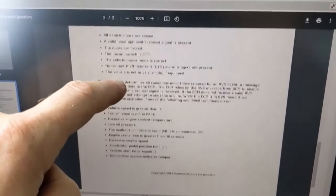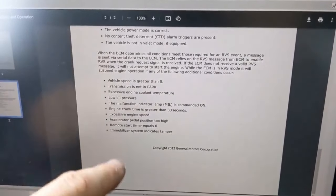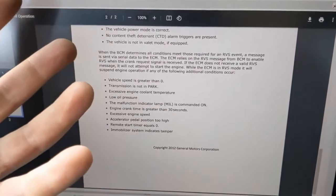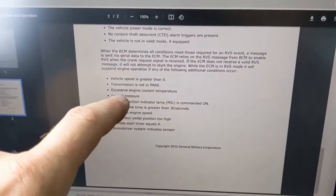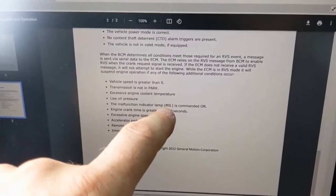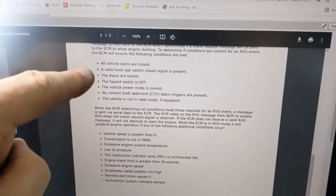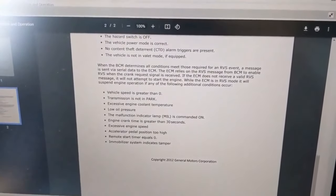Then the BCM sends a signal to the ECM, the engine control module. The ECM will not send a start request if any of these conditions are met: vehicle speed is greater than zero, transmission is not in park, engine temperature too high, low oil pressure, the check engine light is commanded on, crank time exceeded like it didn't start, or excessive engine speed. So we need to check what the BCM needs and what the ECM needs.